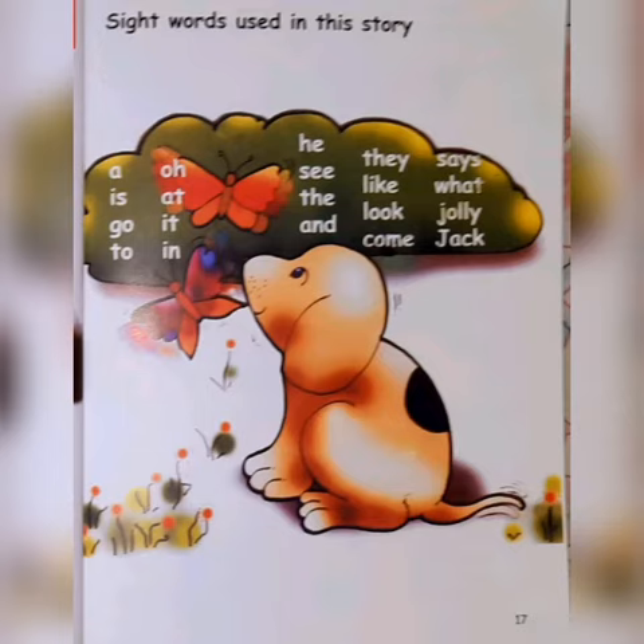Sight words used in this story: a, is, go, to, o, at, it, in, he, see, the, and, they, like, look, come, says, what, Jolly Jack.